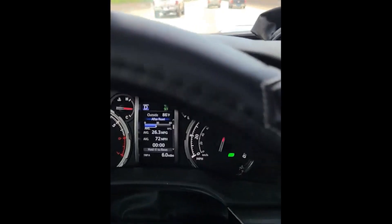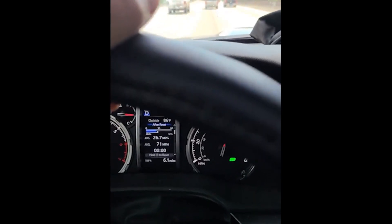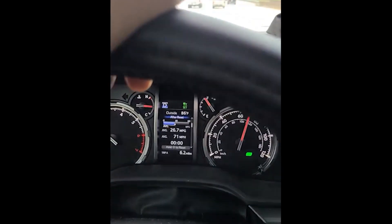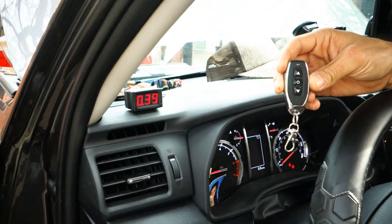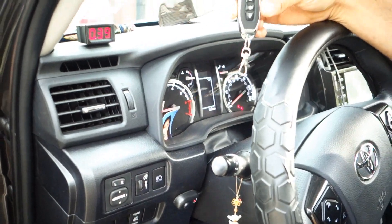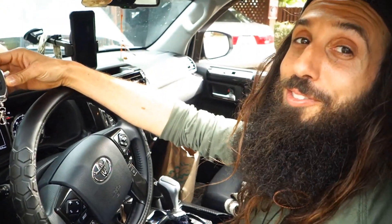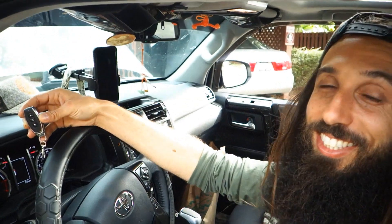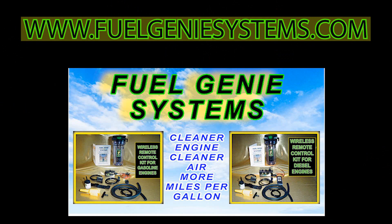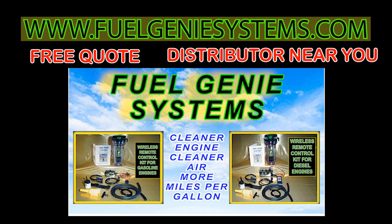Woo-hoo baby! Saving that gas! Thank you Fuel Genie System. And this is the installation in a 2021 Toyota 4Runner. Thank you so much. Happy customer. Very happy. Visit our website www.FuelGenieSystems.com for a free quote or to find out the location of a distributor near you.